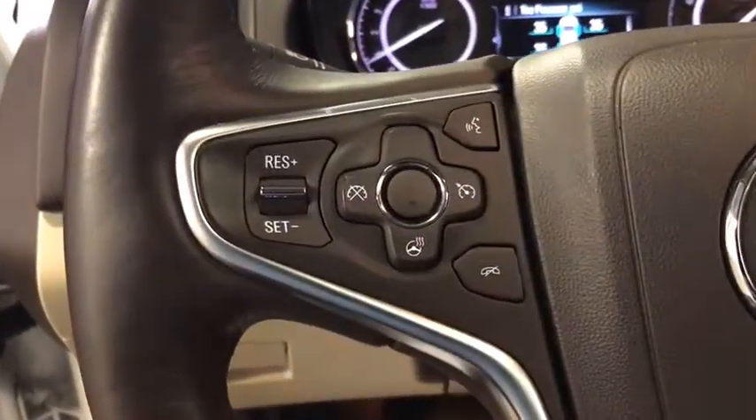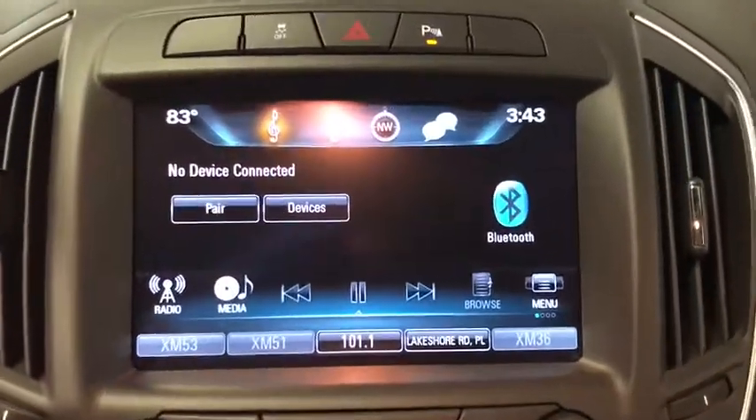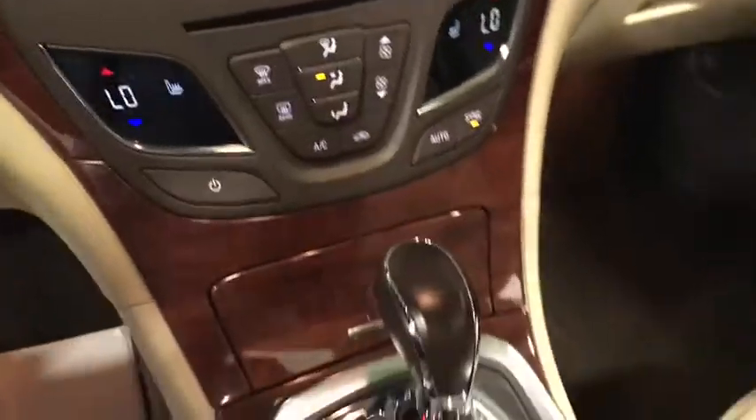Traction control, navigation system, power passenger seat, dual airbags, alloy wheels, power steering, four-wheel disc brakes, universal garage door opener.